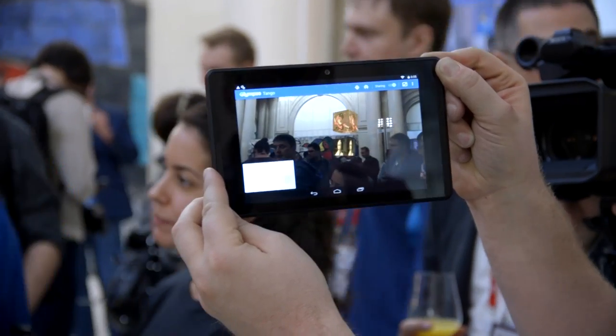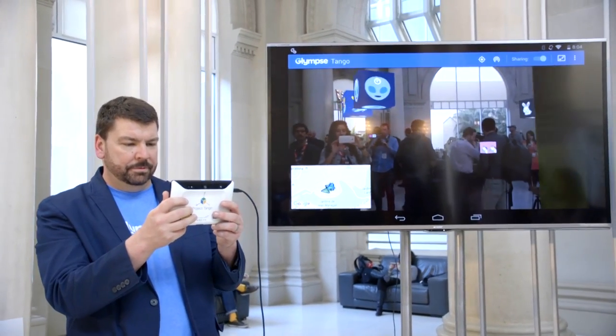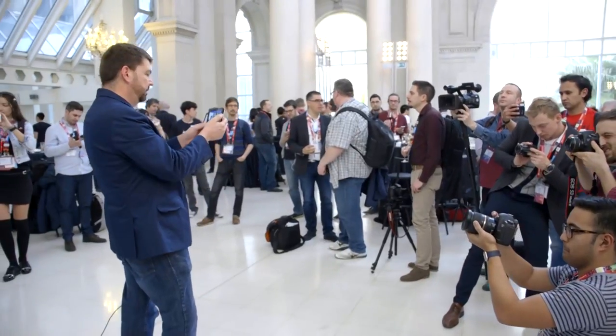We're here at the National Art Museum of Catalonia in Barcelona on the first day of MWC, and tonight we'll have our second announcement with Google where we talk about Project Tango and the consumer device that will launch in the summer — the first smartphone that features the Tango technology.